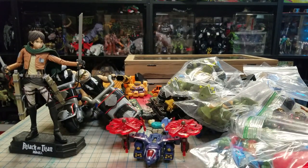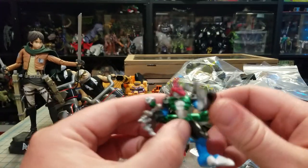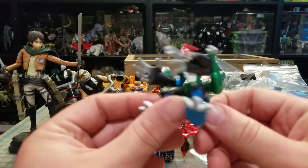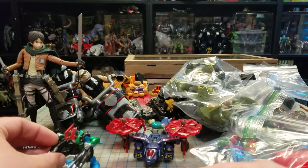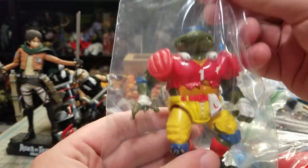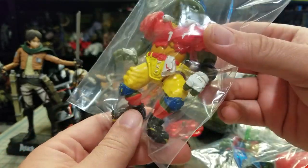This was in that bag of Goodwill stuff - I want to say this is a Digimon guy. I don't know who it is, I'm assuming it's Digimon - it looks Digimon-ish. Then I got a Football Player Leo and I think I've already got all the parts for him.